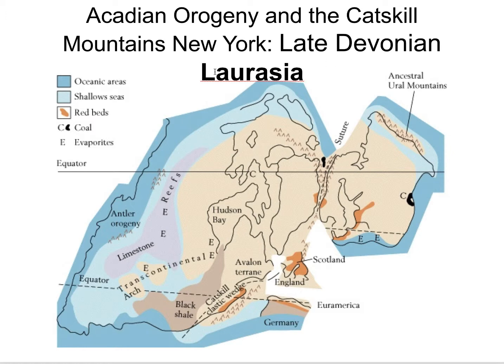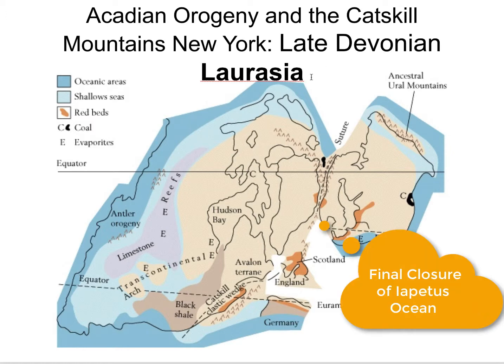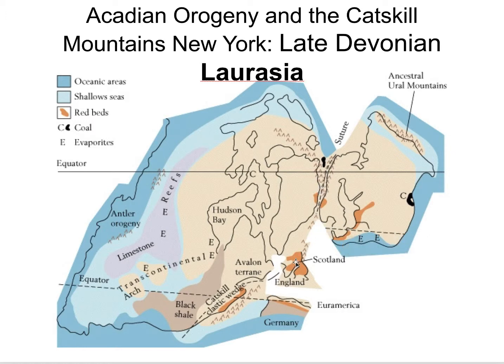Here is that suture — up in here we're seeing Scandinavia with Canada. We're probably accreting Avalonia in here, and here's that Old Red Sandstone in Scotland. Then the Catskill Wedge down here in New York off of the Acadian Highlands. We also have some black shales, and to note that in the west, we're still seeing limestones forming.